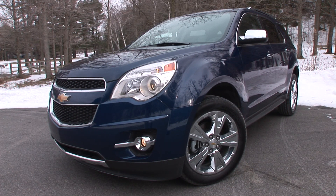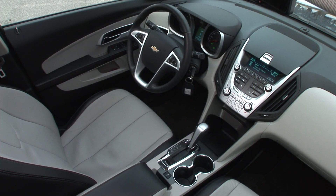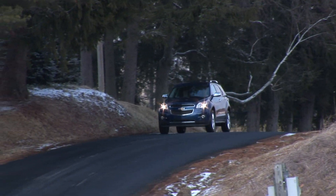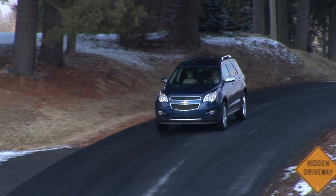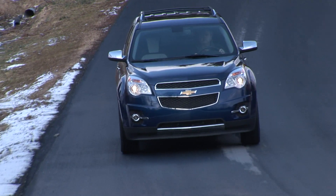The all-new 2010 Chevy Equinox is off to a hot start. Demand is exceeding supply as consumers of the successful previous generation model look to upgrade and new shoppers give GM's latest small crossover a look.